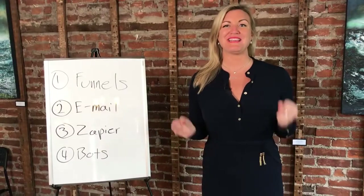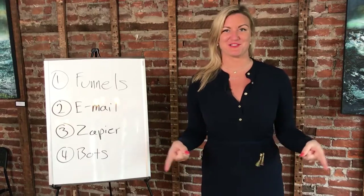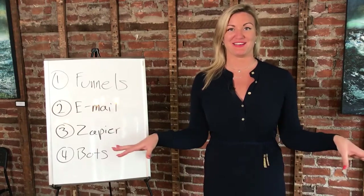Hi everybody, welcome back to Founder Freedom TV with me, Rachel Wynott, your business and marketing success coach. Today I'm going to be teaching you what is digital marketing automation.